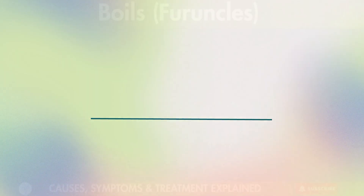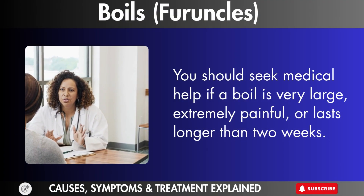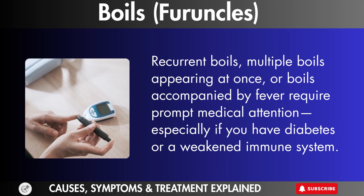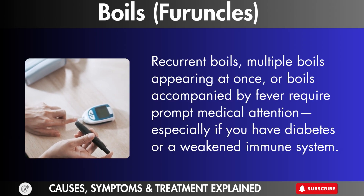When to see a doctor. You should seek medical help if a boil is very large, extremely painful, or lasts longer than two weeks. Recurrent boils, multiple boils appearing at once, or boils accompanied by fever require prompt medical attention, especially if you have diabetes or a weakened immune system.